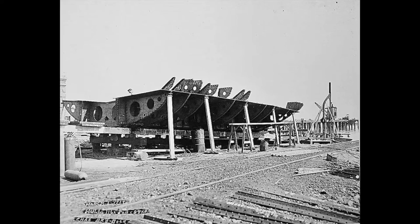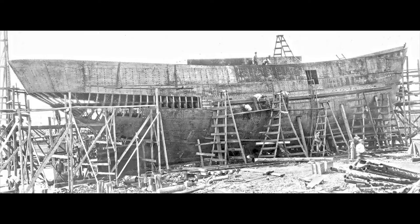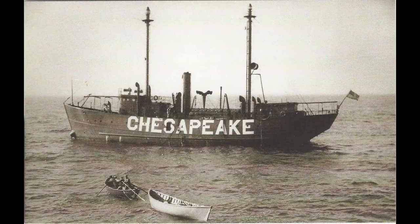The keel was laid down in February 1929 at the Charleston Machine and Dry Dock Company in Charleston, South Carolina. Her construction was complete by October 1929 at a cost of nearly $275,000, or about $4.3 million today.